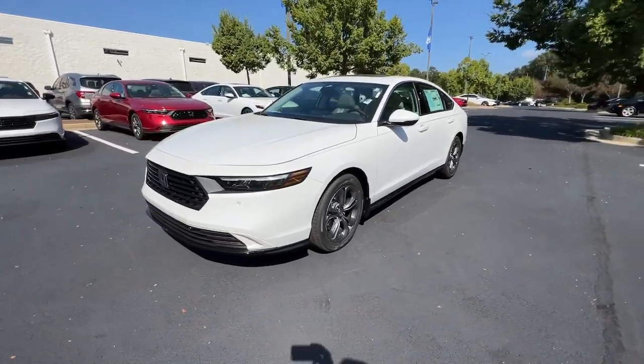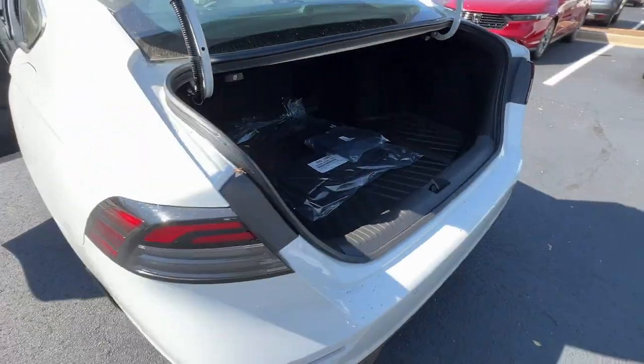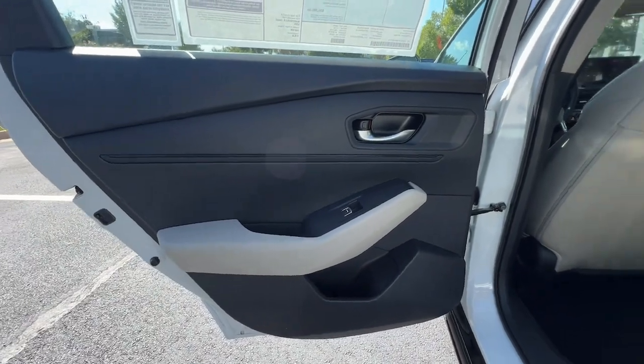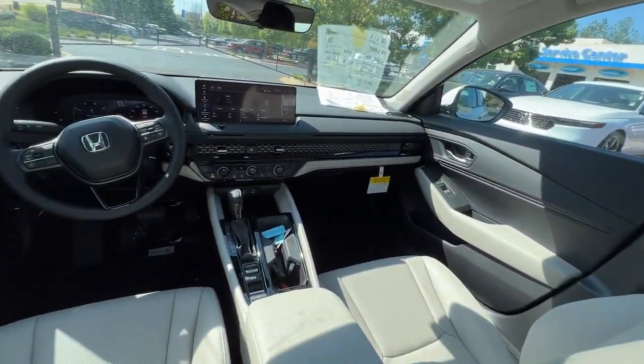These are just some of the great options this vehicle comes with: pre-collision system, lane departure warning, keyless entry, moonroof, power passenger seat, lane keeping assist, remote engine start, adaptive cruise control, keyless start, backup camera.